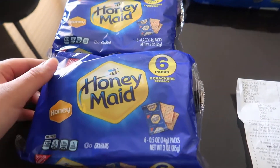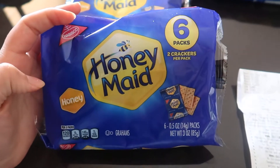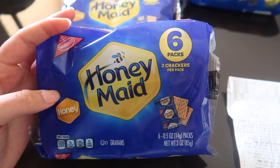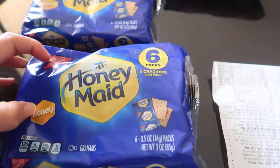It's a Dollar Tree haul. These cookies you can find at Dollar Tree and they're of course a dollar, and then there's a dollar back on Checkout 51, making them completely free.